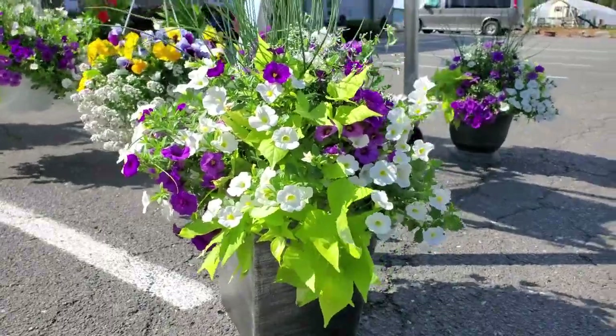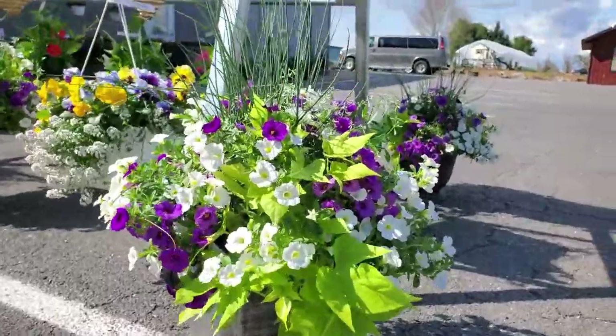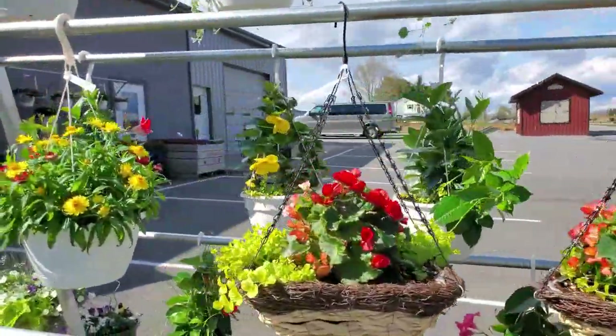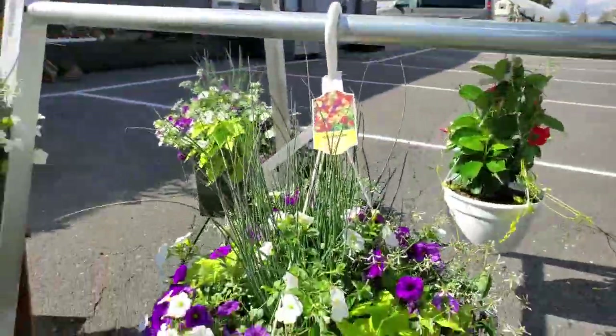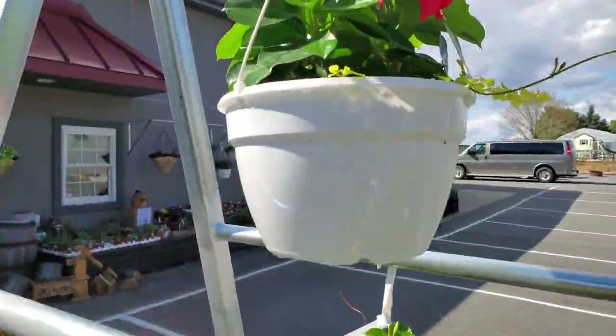Welcome back to Breknock Orchard. The flowers are bursting forth in beauty and color. We have several different kinds of hanging baskets including the straw flower, petunias with sweet potato vines, and the mandevilla.